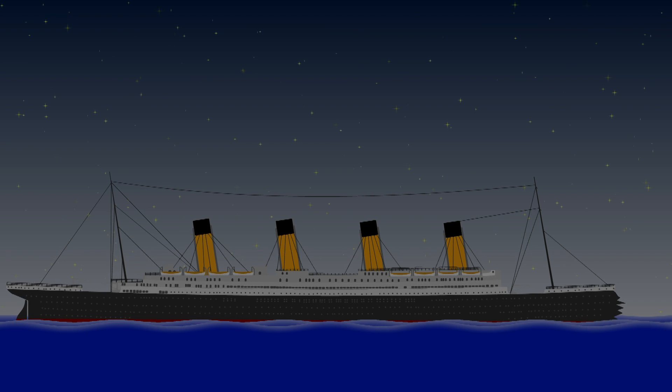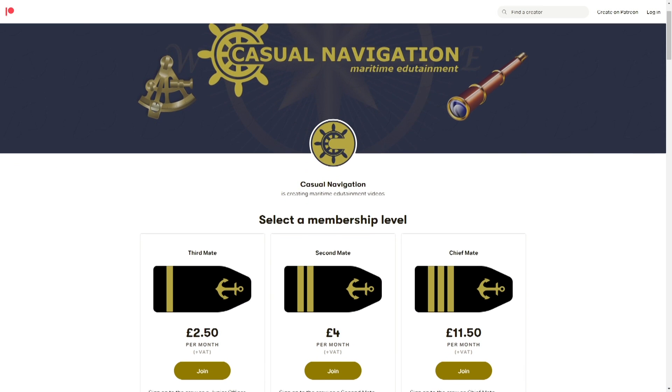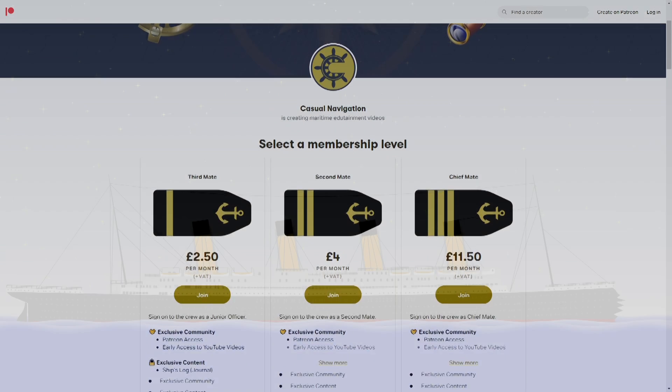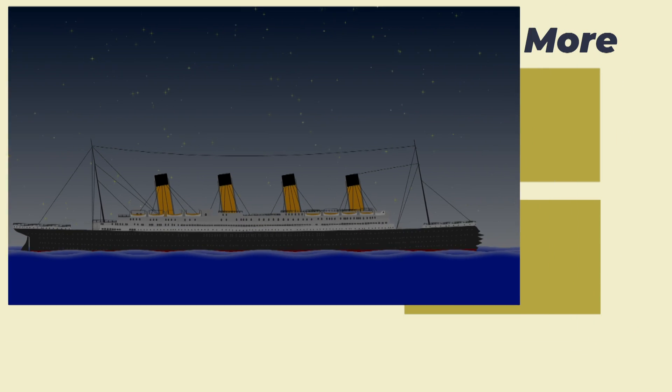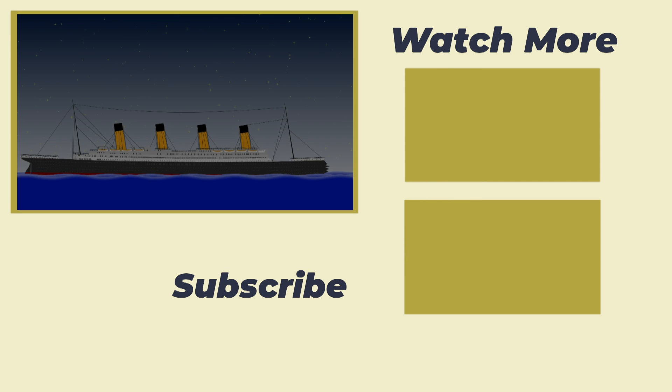And that brings us to the end of today's video. Don't forget we're on Patreon if you'd like to join our community, discuss anything from these videos, or hear about what's going on in between uploads. Otherwise, we publish here on YouTube on the last Friday of every month. Until next time, thank you for watching, and goodbye.